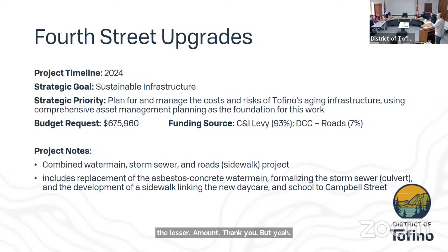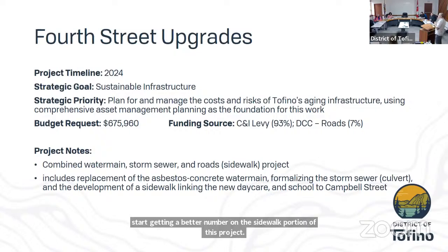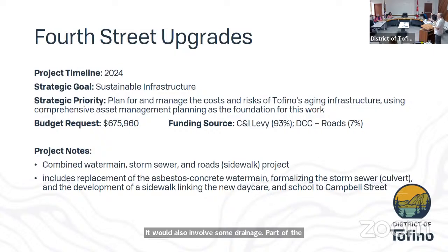Fourth Street upgrades would see the upgrading of Fourth Street, including replacing an asbestos concrete water main from Gibson to Campbell Street and inclusion of a sidewalk along the east side of the road. The water main portion of this project has been with Council for a number of years and was originally designed together with the Neil Street water main project, but we've now split them so we can address Neil Street and Village Green and Fourth Street upgrades separately. There's still more work to be done to get a better number on the sidewalk portion, which would also involve some drainage.